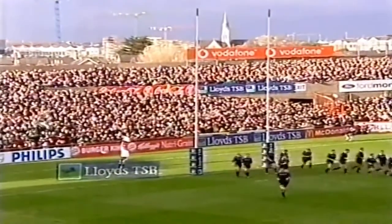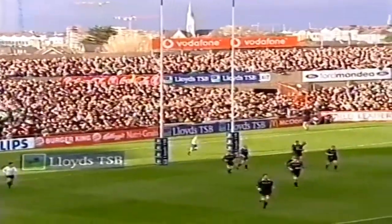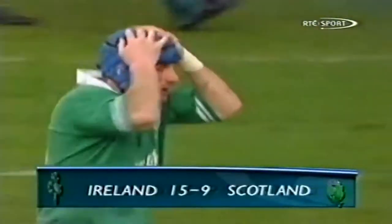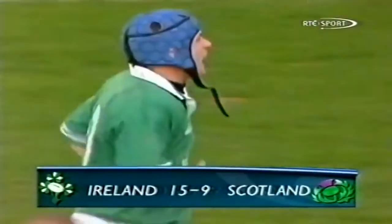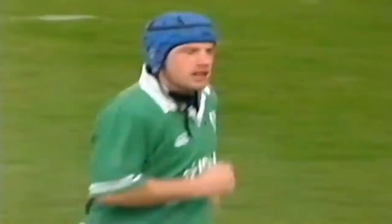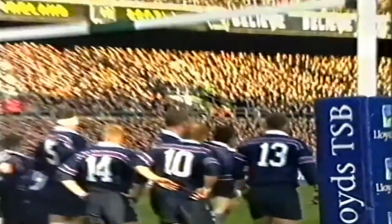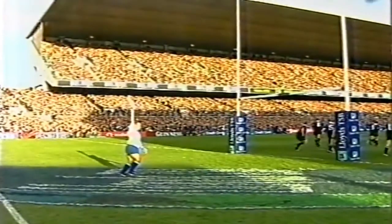And the crowd will tell you that Humphreys has converted. Ireland are leading by 15 points to nine. There were about six minutes to go to half time. And that really was one of the splendid tries of this championship. No bother with the goal kick either.